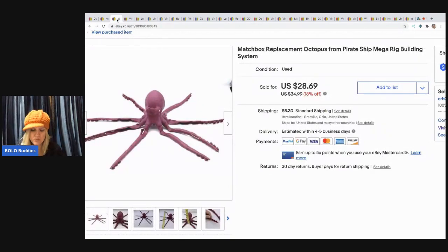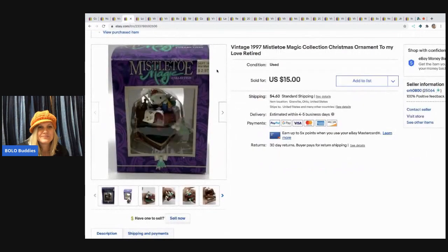The next item I picked up at a garage sale is a Matchbox replacement octopus from the Pirate Ship Mega Rig building system. I sold this for $28.69 and the buyer paid shipping — I had about 50 cents in it.